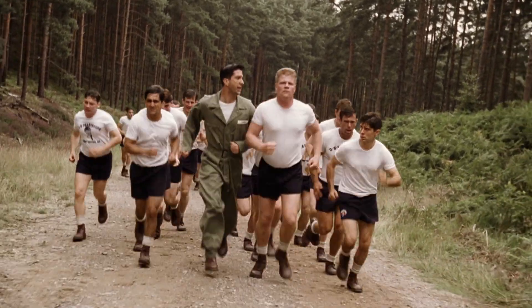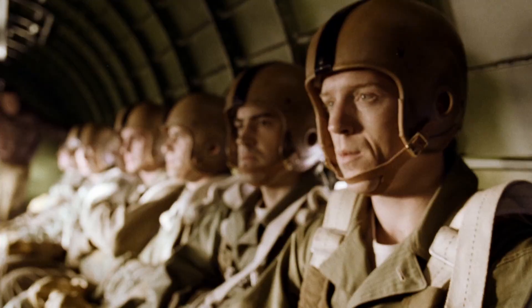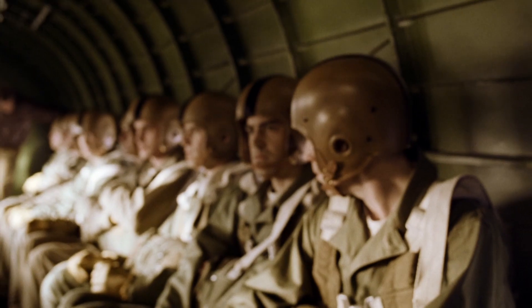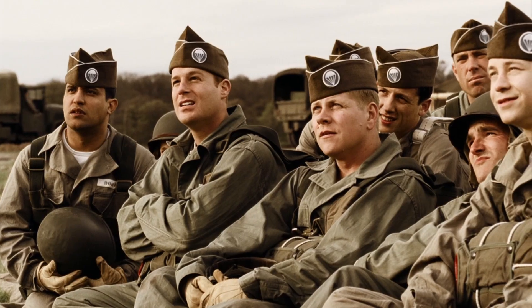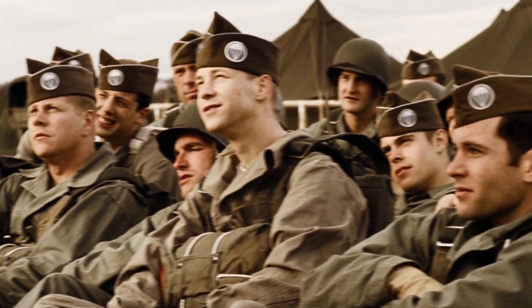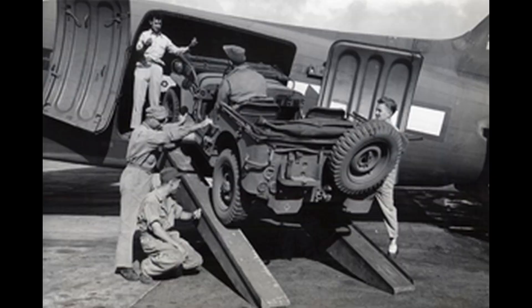In training we see soldiers learning to jump in sticks of 12, but on D-Day the C-47s would be carrying 28 soldiers in full combat load. The C-47s had a payload capacity of 6,000 pounds and could carry a fully assembled jeep or a 37mm cannon.